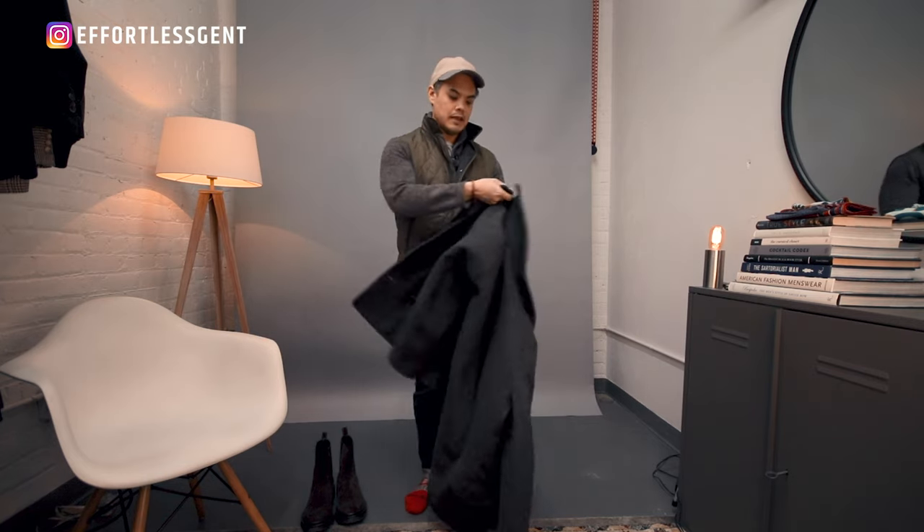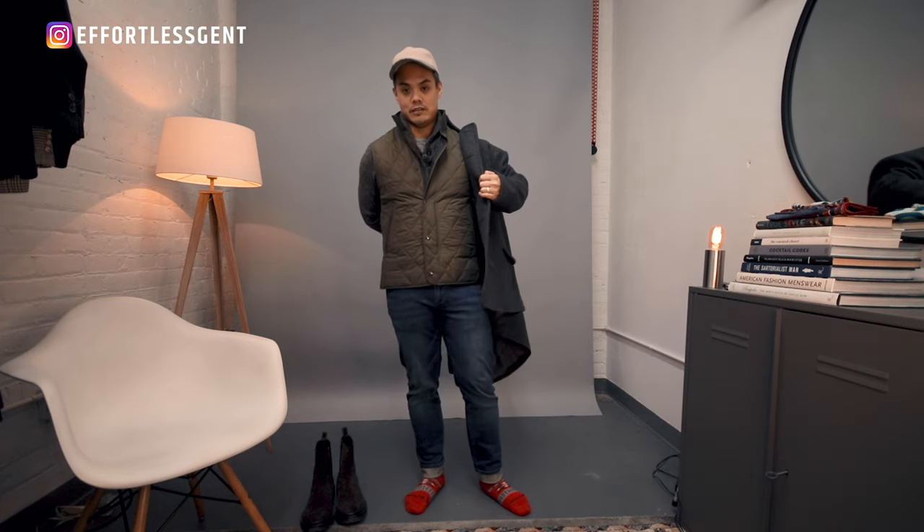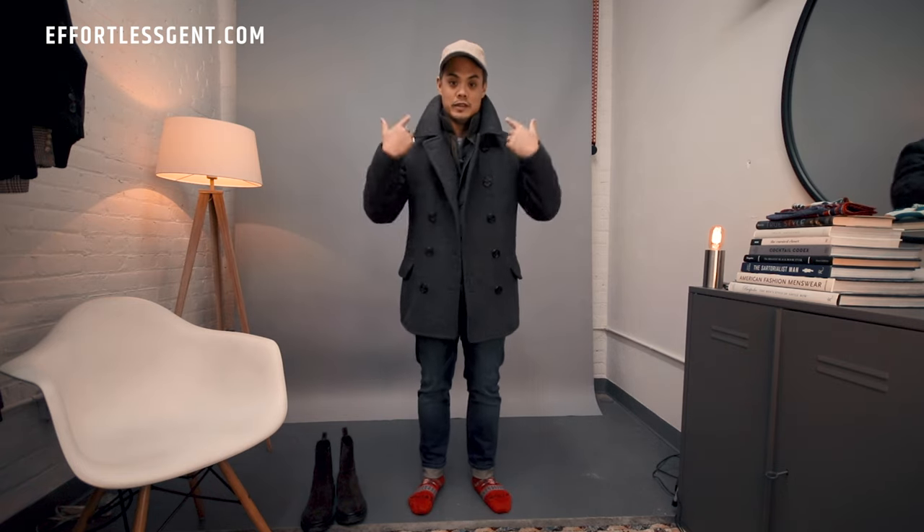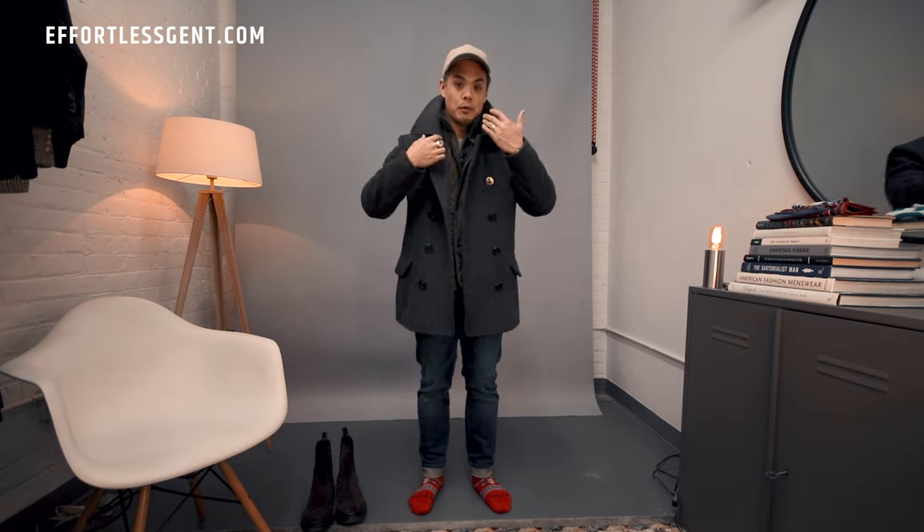A sweater is typically the mid-layer in a standard outfit, with a jacket over it. In this case I wanted two separate layers just in case it's cold, and if it gets too hot I can always peel one off. Finally, for the outerwear I went with my gray peacoat — it provides a ton of insulation and is very warm. From a styling perspective, I really like the collar on peacoats; it's very voluminous and big. Having multiple collars showing actually looks really cool and adds a great layering effect.